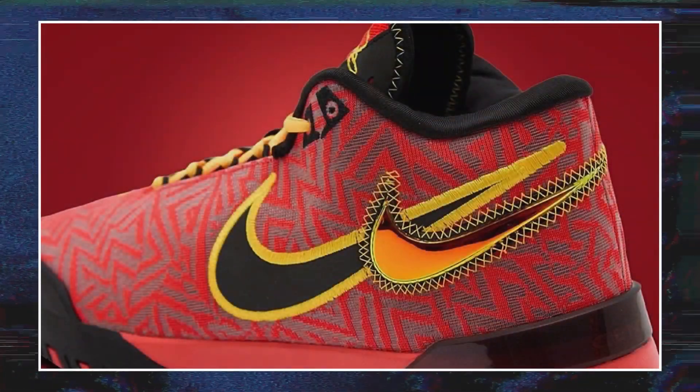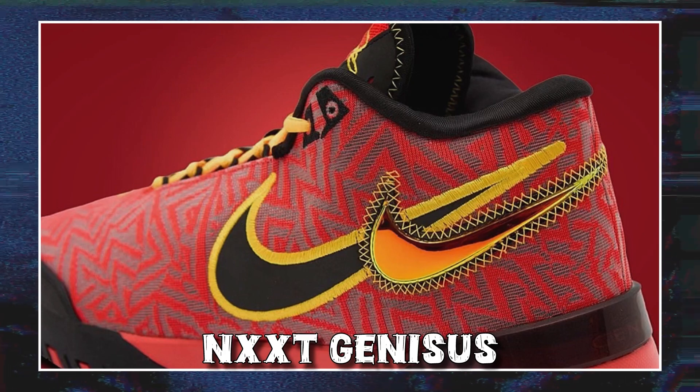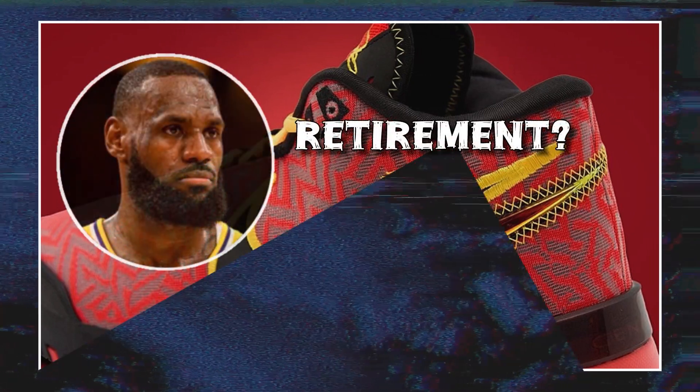The shoe is called the Nike Zoom LeBron Next Genesis. Could the shoe be signaling LeBron's upcoming retirement? Stick around and let's talk.